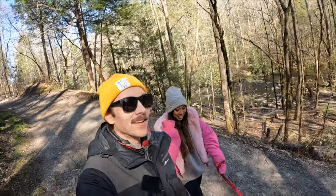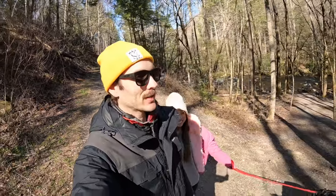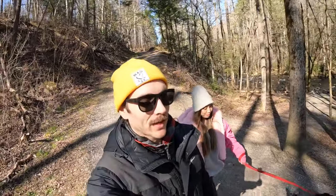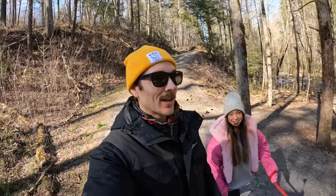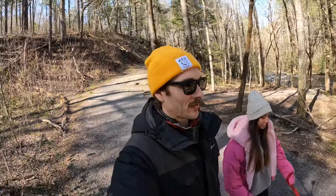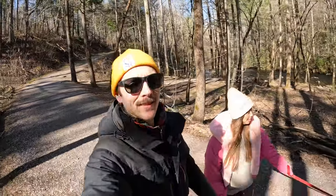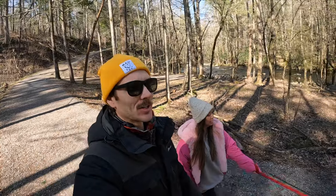What's up everybody! We're here at the Great Smoky Mountains National Park — it's my birthday weekend! Beautiful, sunny weather and we have all sorts of fun stuff planned. We're gonna do our best to document a little bit of it and show you what we get into this weekend.